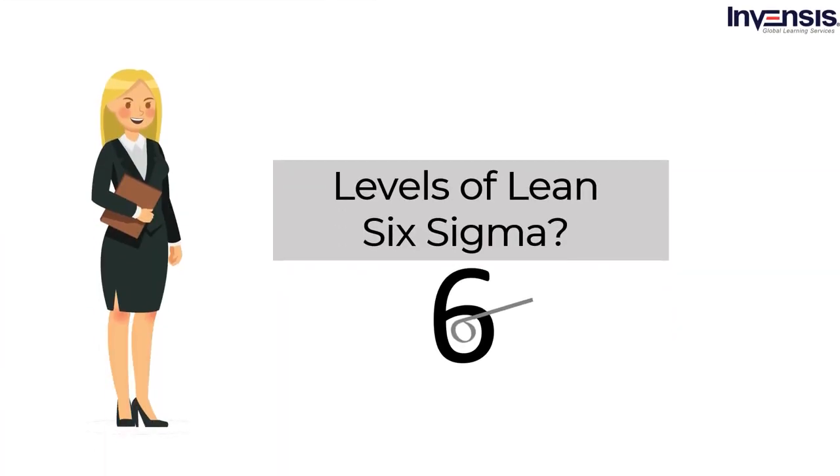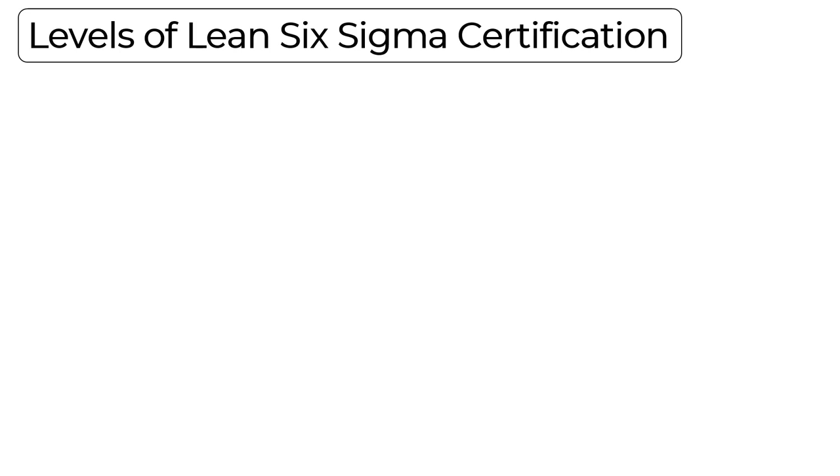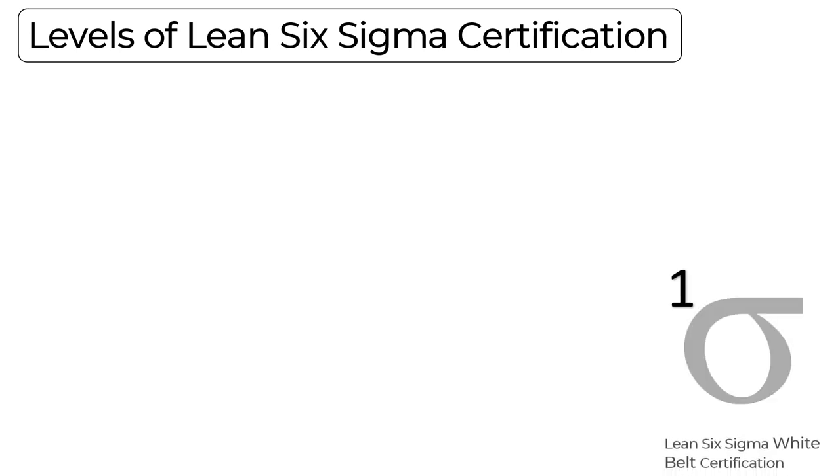Let us start our discussion by knowing different Six Sigma certification levels. The first level is Lean Six Sigma White Belt Certification. White Belt is the first level of the Six Sigma certification process. White Belts usually connect with higher tier individuals like a green or black belt. By doing this, they try to solve each and every problem.